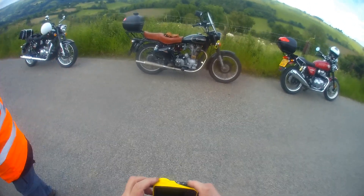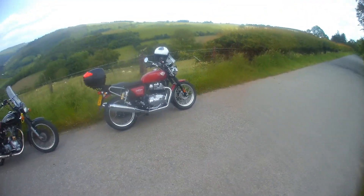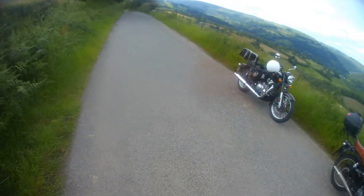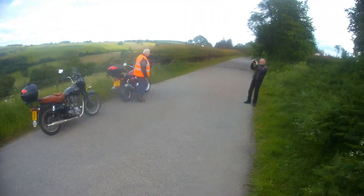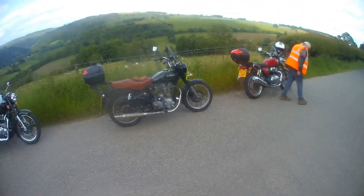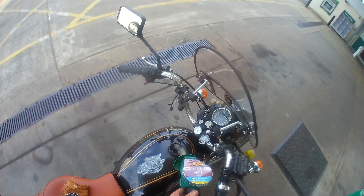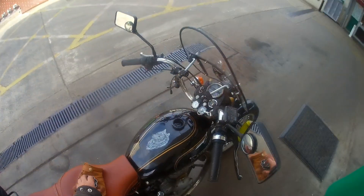We stopped to take in the view and take a few photographs — in fact, those are the three photographs at the beginning of this video; they were taken here. Then petrol — always a good idea. Managed to get just over ten litres in there, which is about two and a quarter gallons in real money. So that ain't too bad.